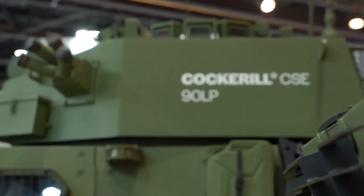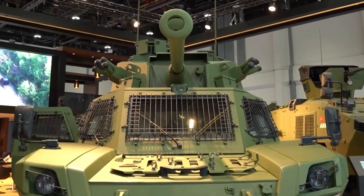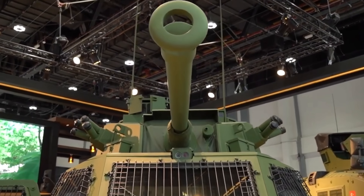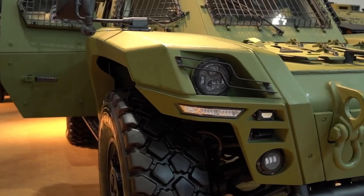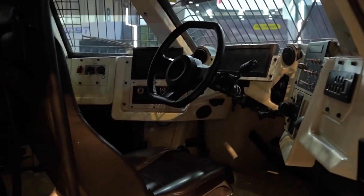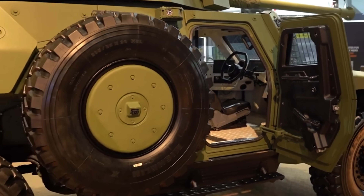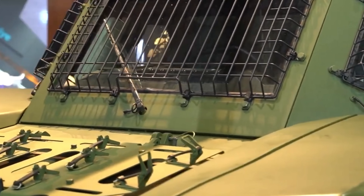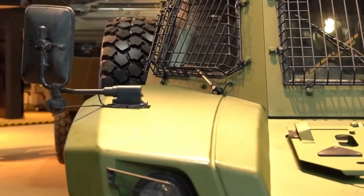The vehicle's ground clearance is 400 millimeters, enabling it to overcome a variety of obstacles, while approach and departure angles of around 45 degrees each facilitate efficient navigation over steep inclines and declines. For the Turkish environment with mountains, this is very useful. If you're putting this vehicle into a scout or reconnaissance configuration, you want it to get to high ground quickly to observe large amounts of battle space, and this certainly can do that.